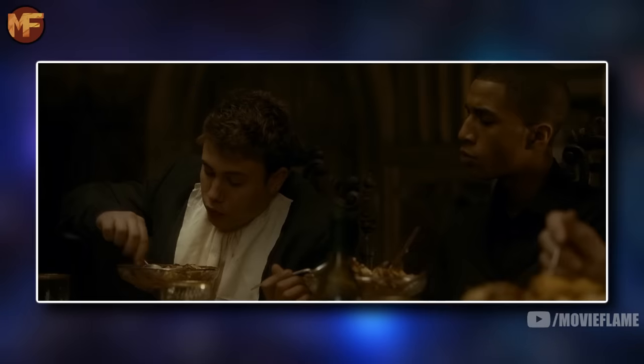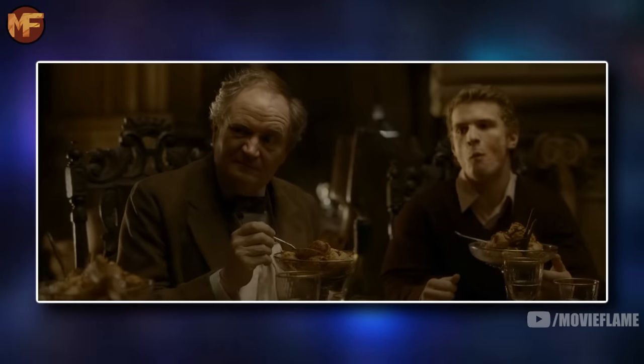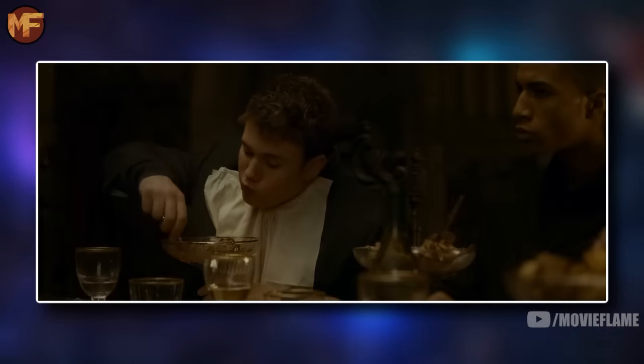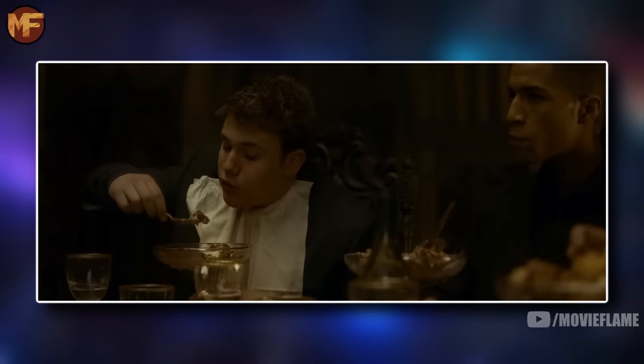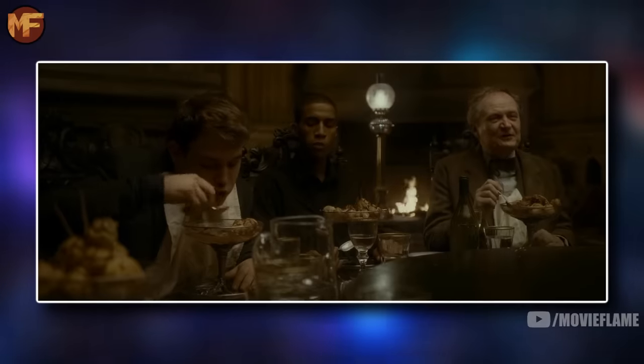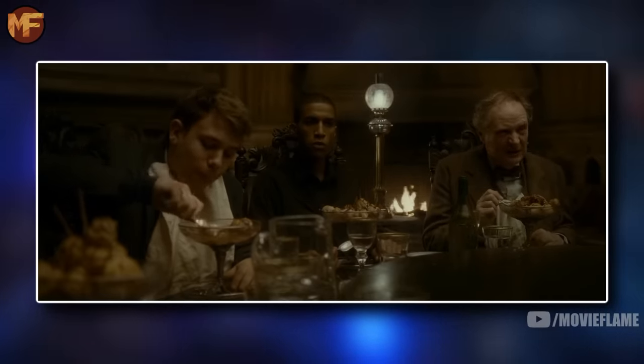Marcus Belby came from a very pristine family — his uncle being a celebrated Order of Merlin award winner — but he got none of his family's intelligence. I'm putting him in the not intelligent tier. Despite coming from a very smart family, he's definitely below average, especially compared to where the standard is for Ravenclaw's intelligence.